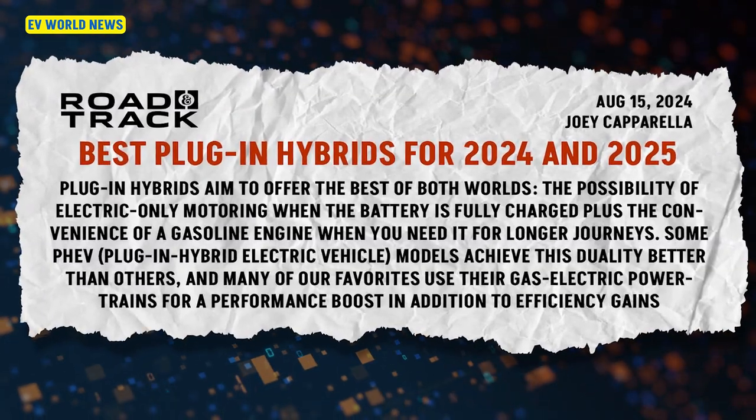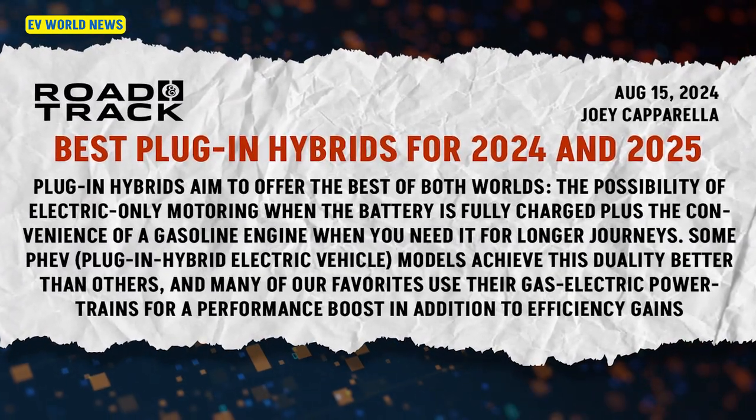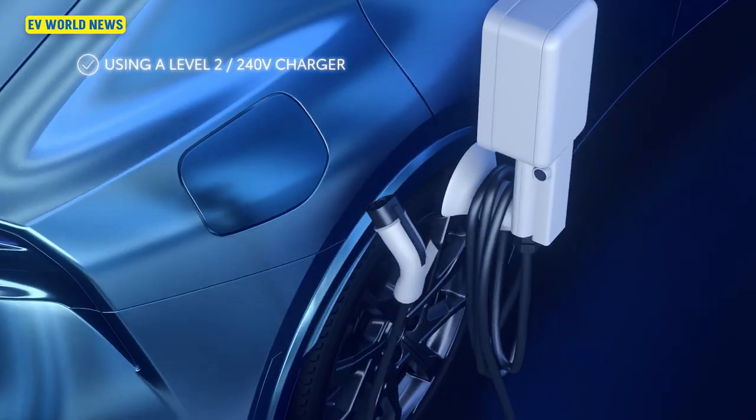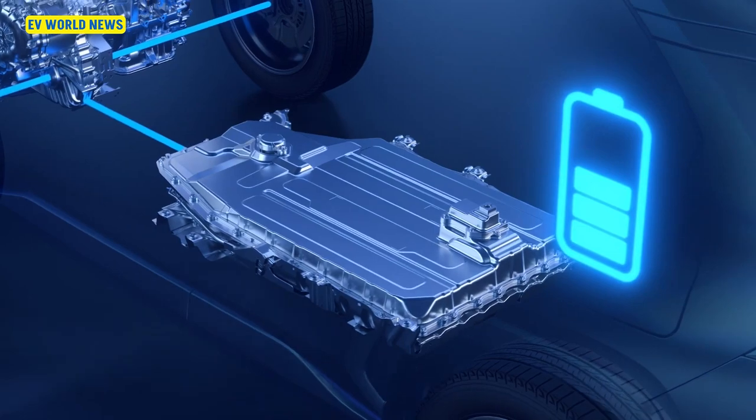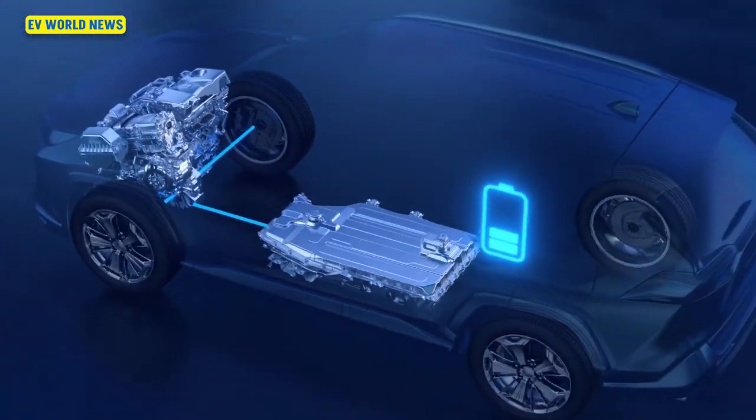The best plug-in hybrids for 2024 and 2025, from Road & Track. They're finding that plug-in hybrids, if they're in that mode where they're just doing the electric, are actually slower.